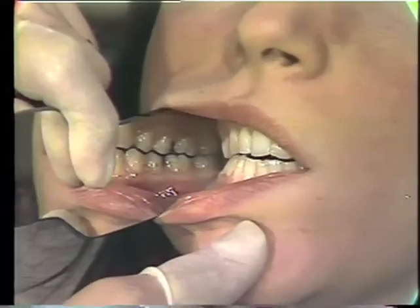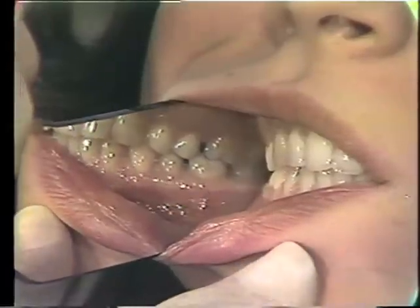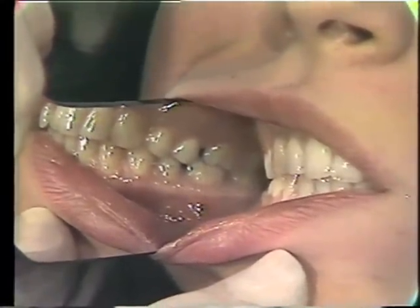Close back teeth together. This is in centric occlusion. Please come right lateral.